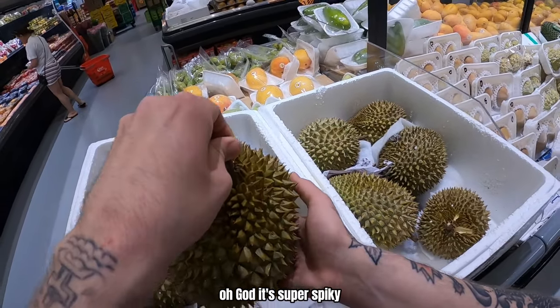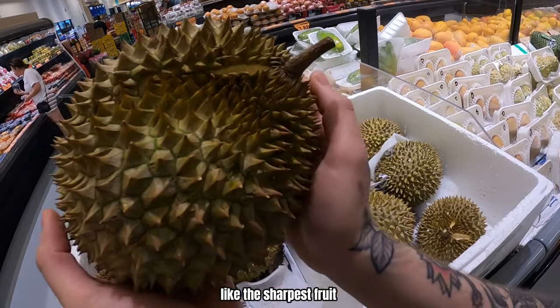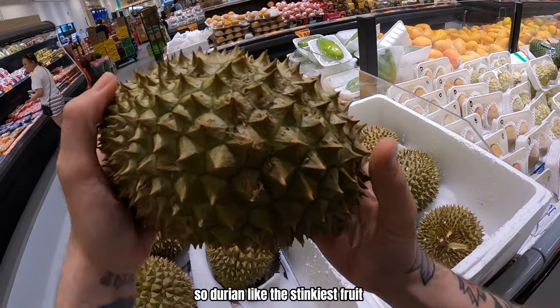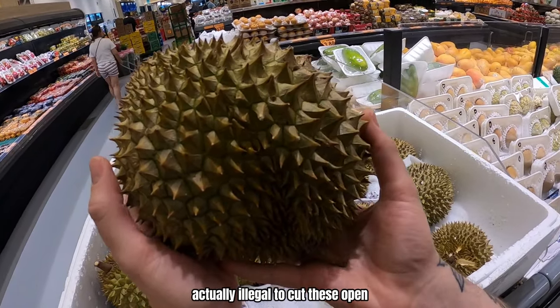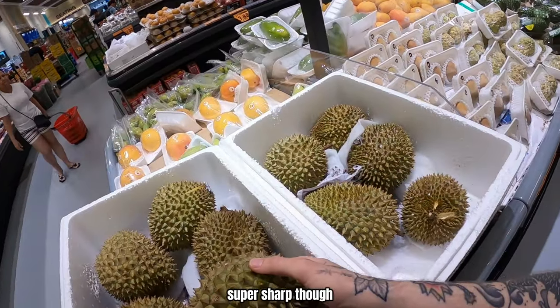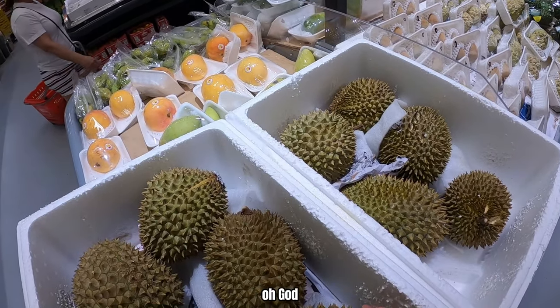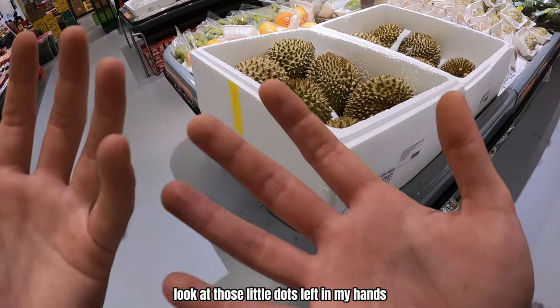This is super spiky — it's a durian! It's like the stinkiest fruit in the world. In some places it's actually illegal to cut these open. Wow, it's super sharp — look at those little dots left in my hands.